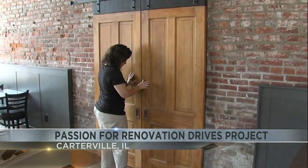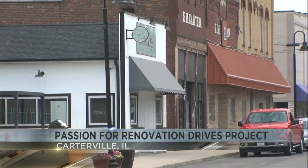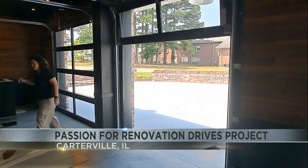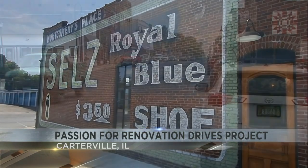But Spence knows her work is paying off to make Carterville a better place to live and more appealing to visitors. I look back now at the before pictures and just think, wow, look what we did — so that's satisfying and I think the community appreciates it.